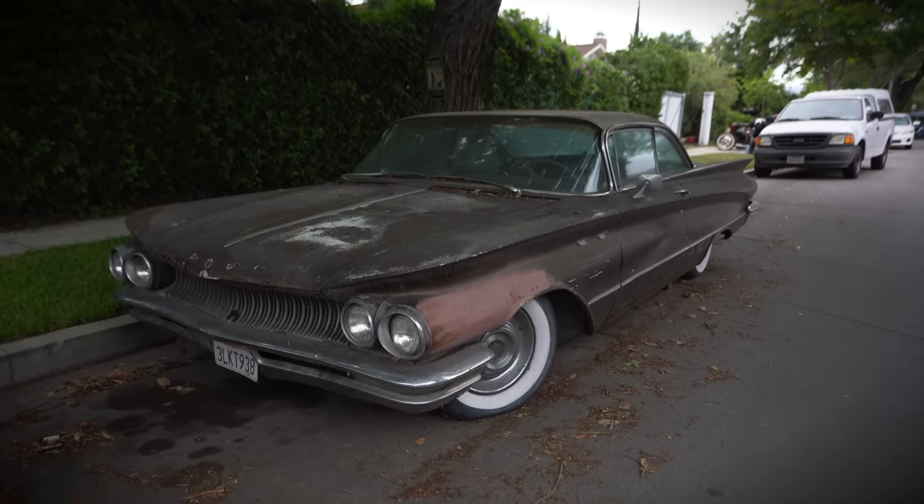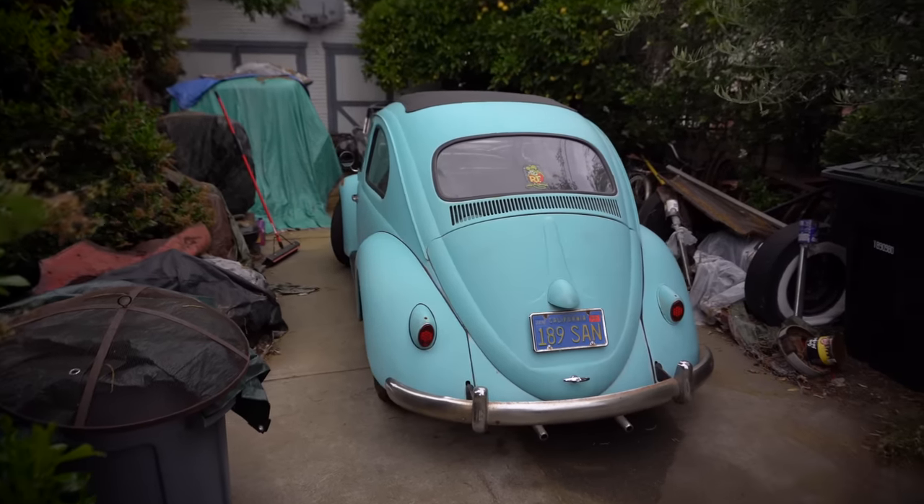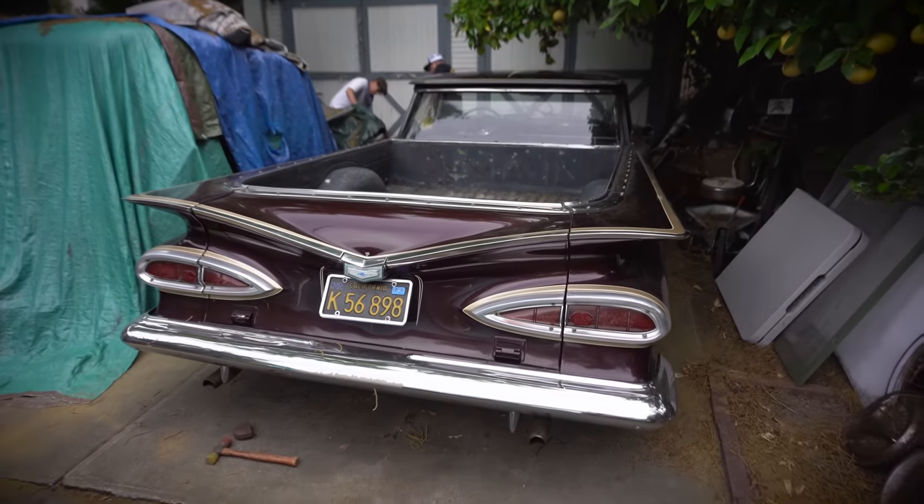I have a '60 Buick. I have my first car — a 1960 Volkswagen Bug, I still have it. I'm trying to finish my T project that's kind of ongoing, that I found in Turlock. Yeah, a lot of projects. Need the time.